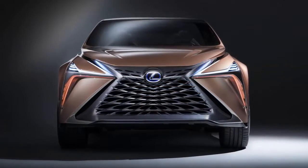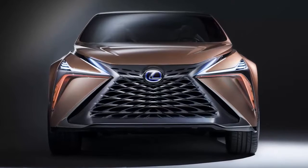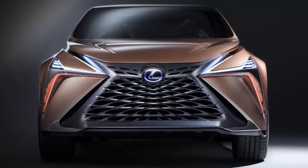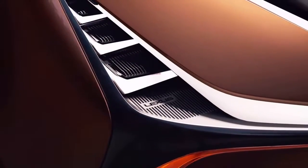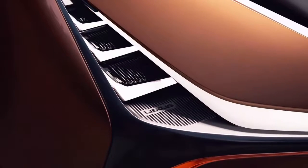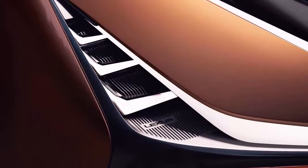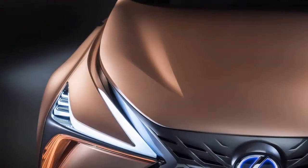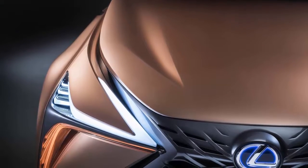The cabin was designed for maximum comfort for every passenger, adhering to the Japanese tradition of omotenashi, or hospitality. The dashboard does away with analog knobs and buttons, replacing them with motion-activated controls and a minimalist display. As you would expect from a concept in 2018, the Lexus LF1 Limitless also offers a fully autonomous chauffeur mode.